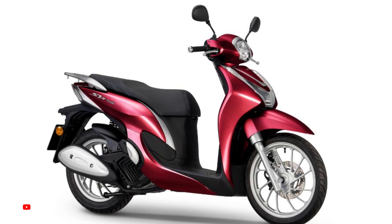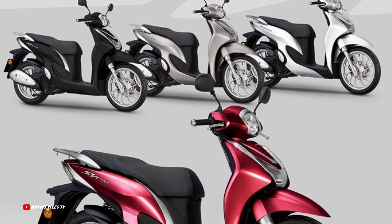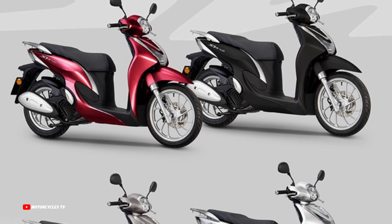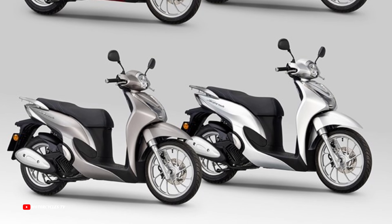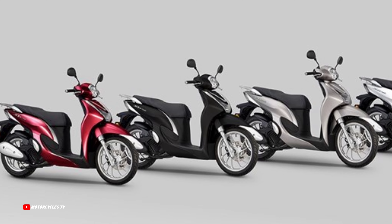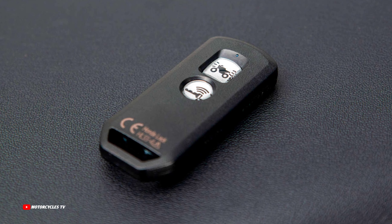This model is also updated with fully refreshed styling, a premium LED headlight and extra legroom, more storage space under the seat, and a glove box with USB Type-C socket. It is also updated with smart key operation.